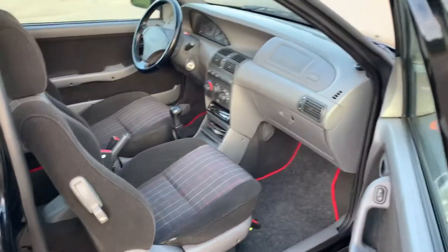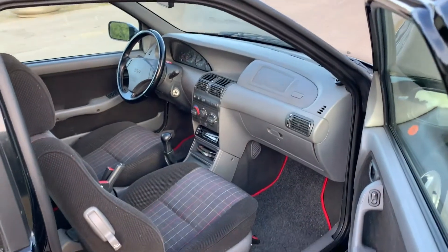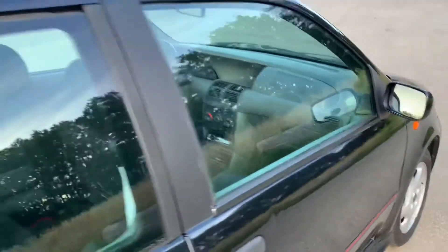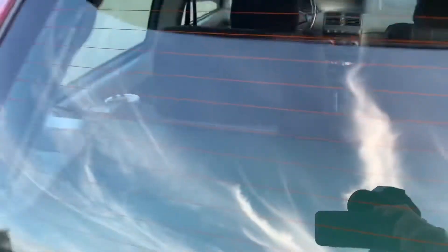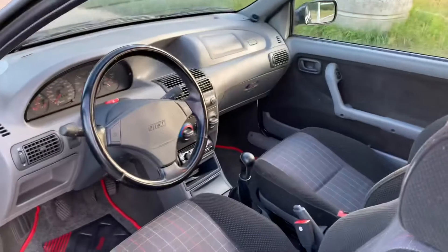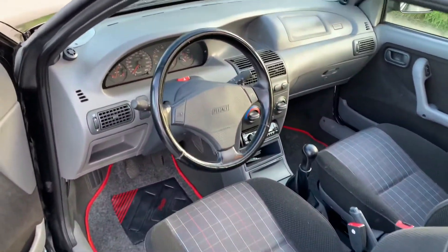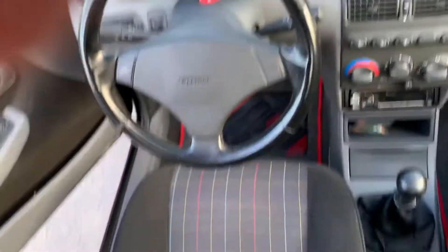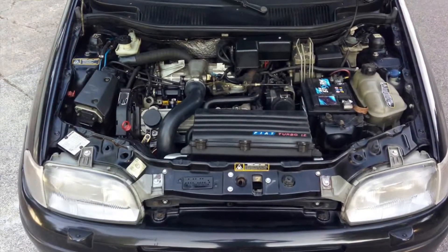This one also has an electric sunroof. You can see they have airbags for both the driver and passenger. This car has a maximum speed on the dashboard of 240 kilometers per hour. There is also a boost gauge for the turbo and an oil pressure indicator. The seats are really from the 90s.